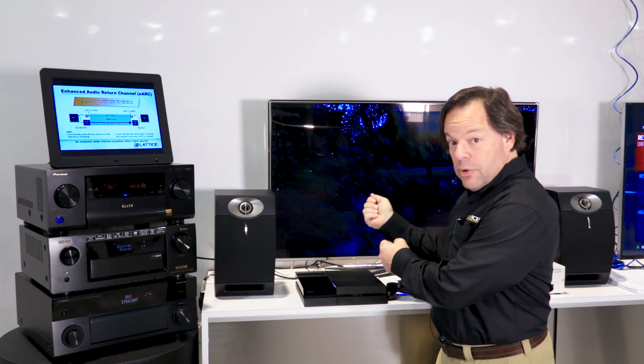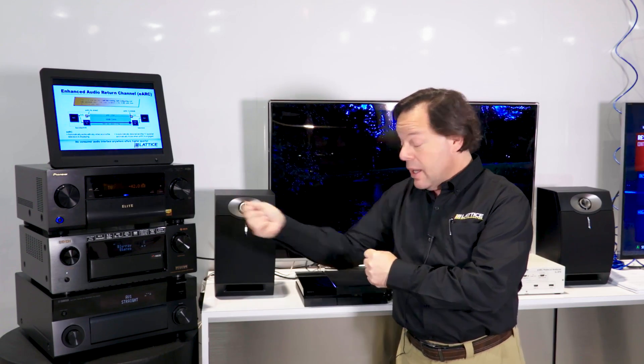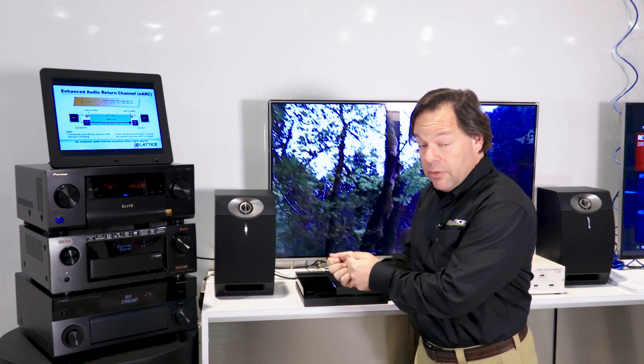Then you'd use one remote to control the television and another remote to control the AV receiver and another remote to control the Blu-ray player or cable box.